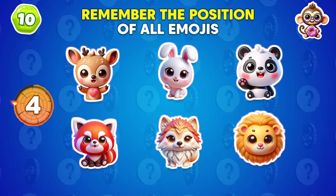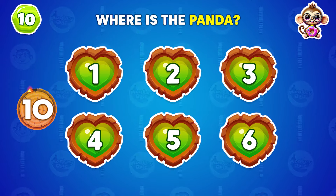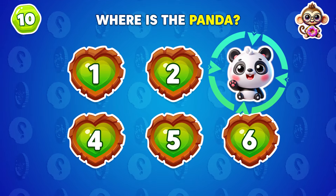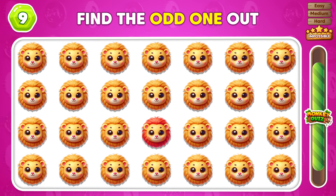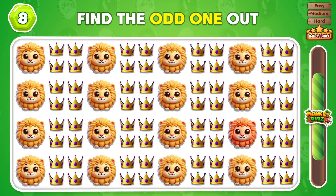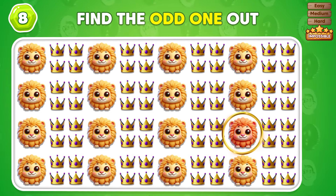Recall the positions carefully. Where is the panda? Yes, the panda is in position 3. Which emoji seems out of place here? The emoji that doesn't match is in row 3. Can you pick the one emoji that's not like the others? The only different emoji is in column 4.